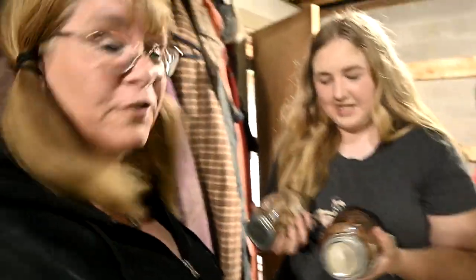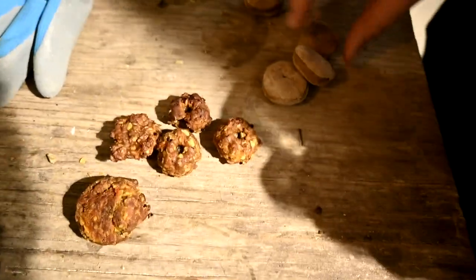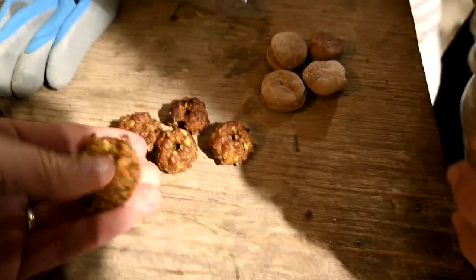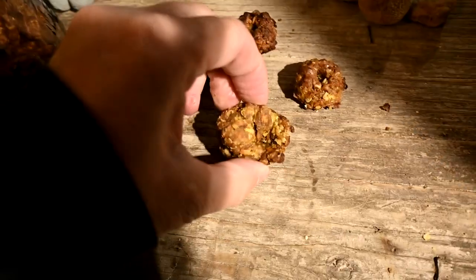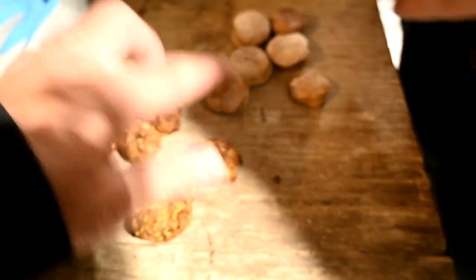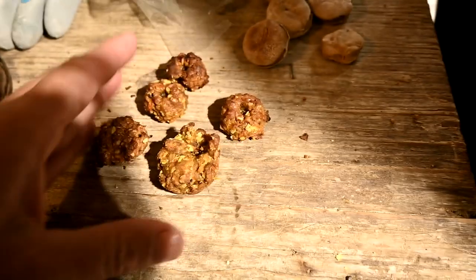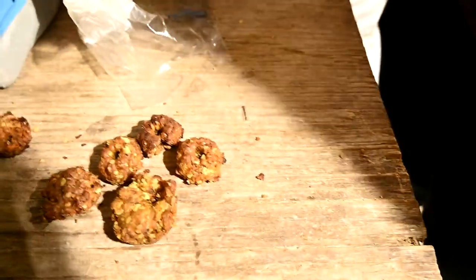Good morning guys, welcome to today's video! It is Sunday and we made treats — Sophie made treats too. Let's show the difference. So these are mine and these are Sophie's. We have six horses outside. Mine are soft and squishy like cookies, and hers are kind of harder. Mine have apples and carrots, hers have cinnamon and molasses — though mine have molasses too.